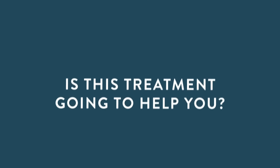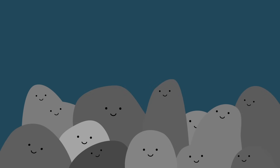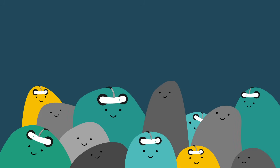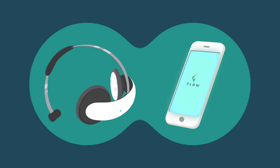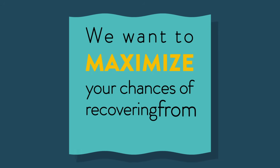Is this treatment going to help you? As with other treatments for depression, stimulation works very well for some people, but for some it doesn't work at all. That's why it's always best to combine using the headset with the lifestyle changes suggested in the app. We want to maximize your chances of recovering from depression.